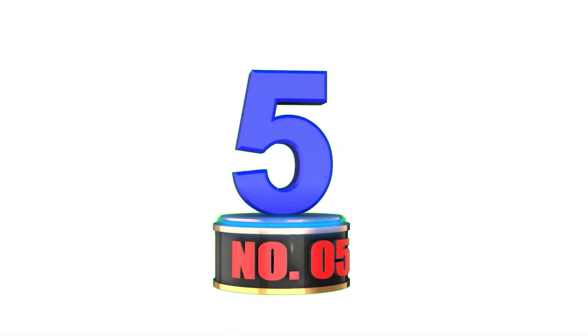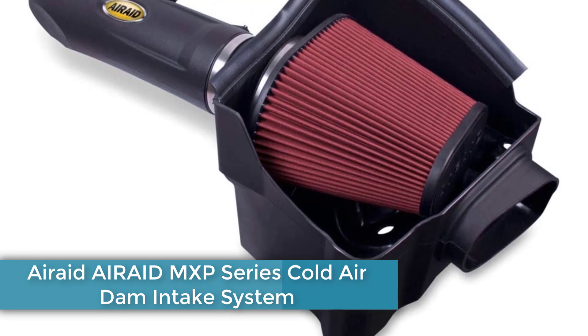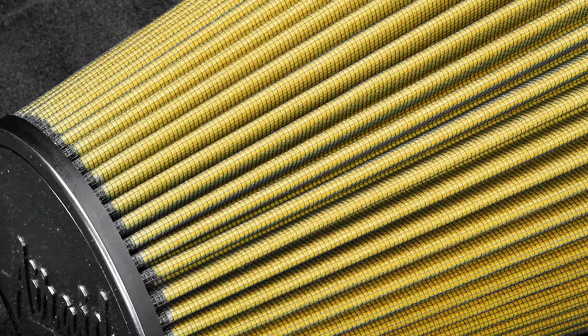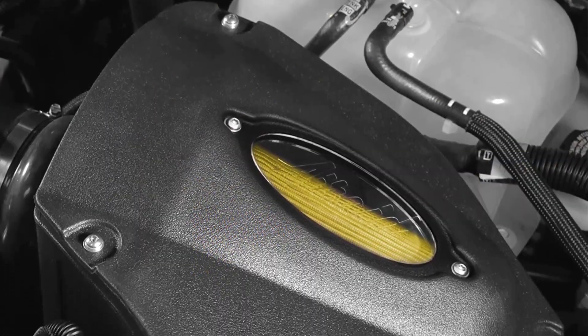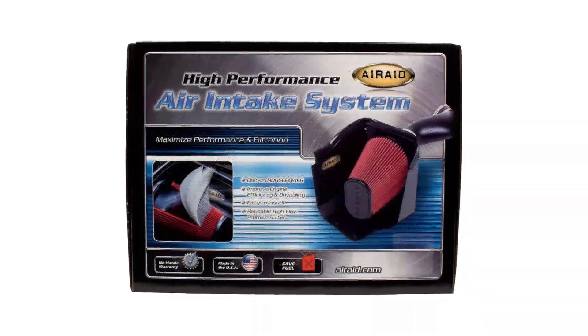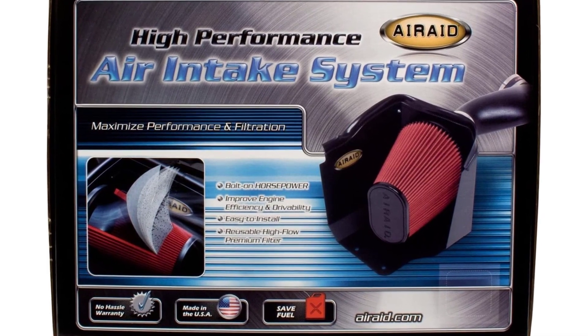Number 5: AirAid MXP Series Cold Air Dam Intake System. The AirAid 521-284 AirAid MXP Series Cold Air Dam Intake System improves airflow through the engine. This creates more power, improving torque and horsepower. It is simple to install and replaces the factory-fitted airflow system without the need for post-installation recalibration. The filter is washable and reusable, which helps maintain improved filtration levels over the long term. The system is designed to fit Infiniti QX56 and Nissan models including Armada, Pathfinder, and Titan.